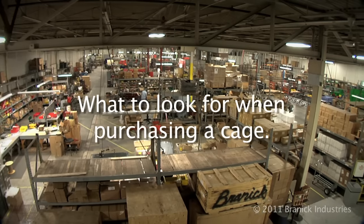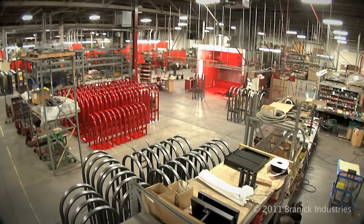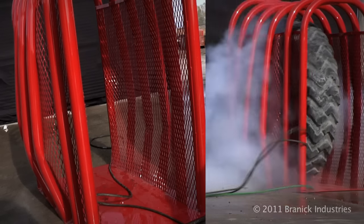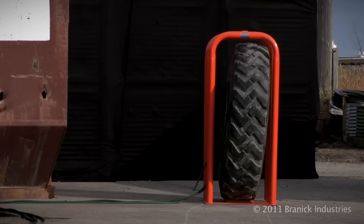Brannock has been around since 1917. We know tires. Brannock has over six cage models to choose from. We recommend cages with reinforced mesh or sidebars.